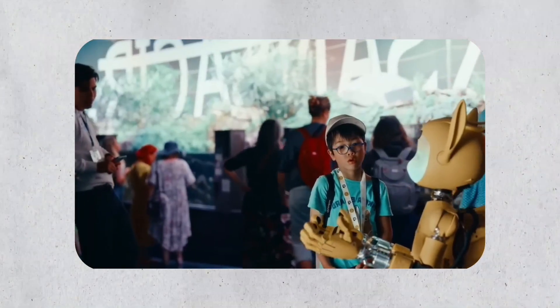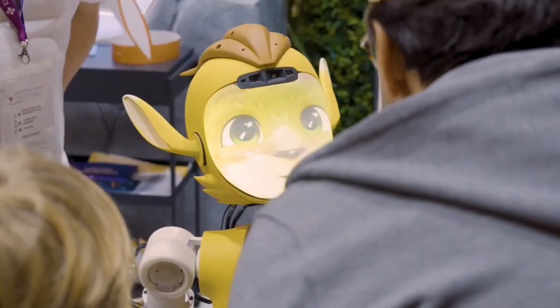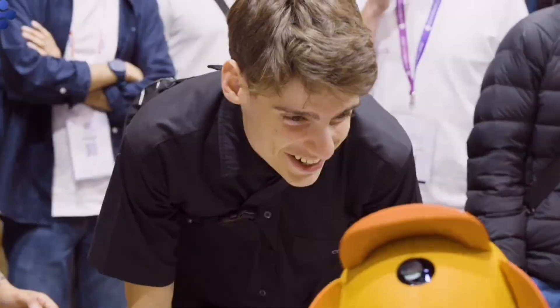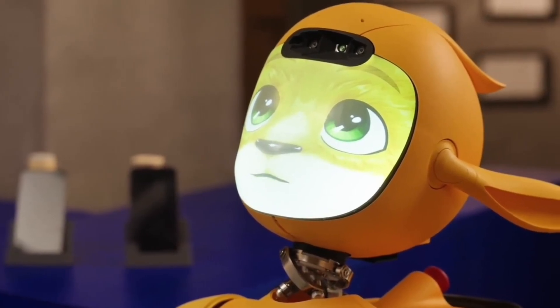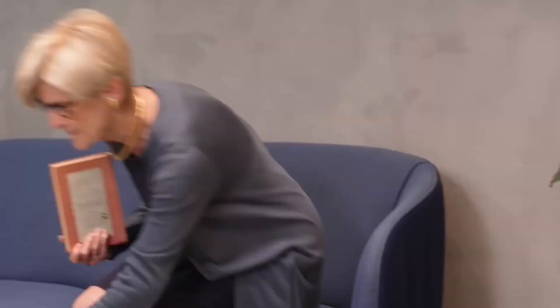Meroki can send detailed reports to supervisors, ensuring transparency and improving operational efficiency in professional settings. This year, the robot was employed at a senior care center in Paris, where it performed duties such as delivering water to patients, clearing cafeteria trays, and providing medical supplies like gloves to healthcare workers. Staff members praised Meroki's ability to perform repetitive tasks consistently, freeing up their time to focus on patient care. The robot's spherical design allows it to navigate tight spaces and recover from falls, making it particularly suitable for dynamic healthcare environments.